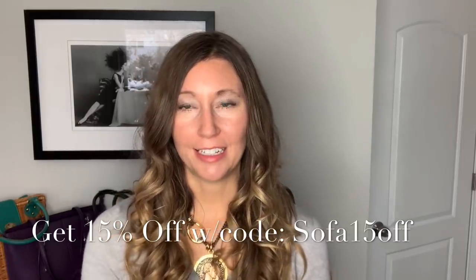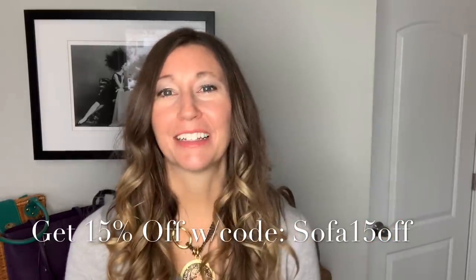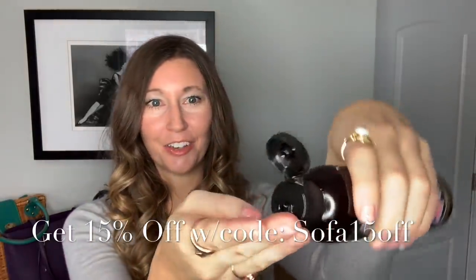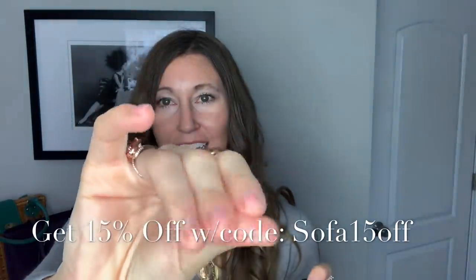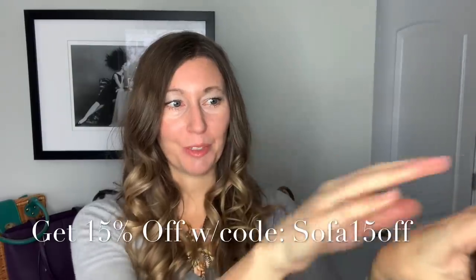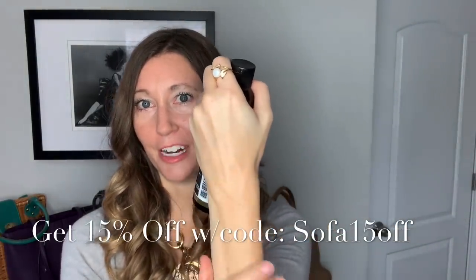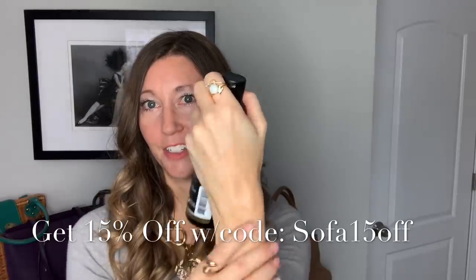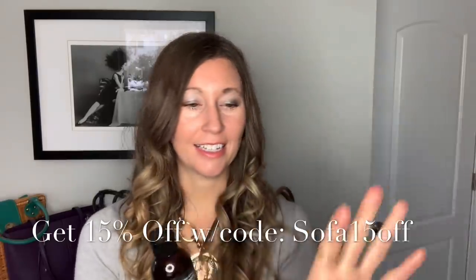I know for some of you, if you have oily skin, oil products can be a little intimidating, but the Sofa Almond Oil is amazing. It really glides onto skin nicely and skin absorbs it really well — you can see my skin just soaks it right up. There's no greasiness to it. It just feels amazing and really moisturizes and hydrates the skin.